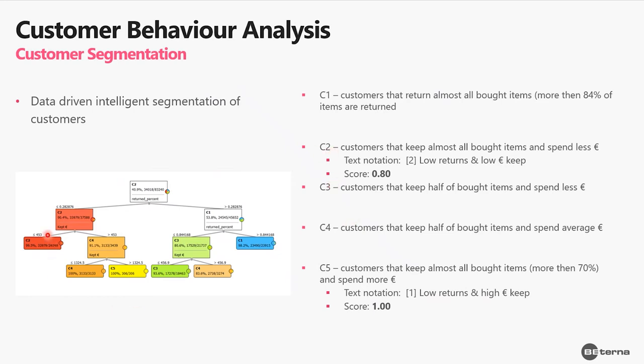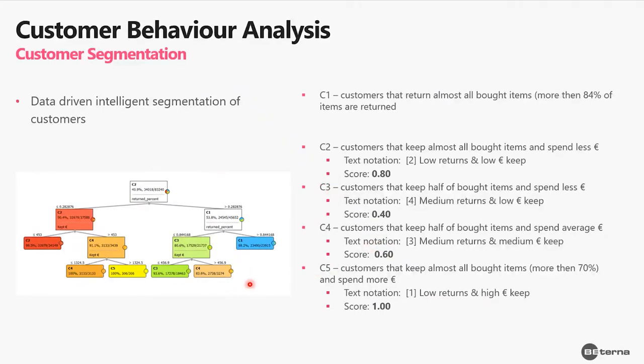Segment C2 is customers who don't return many items but the items they kept are not of high value. The third highest valuable segment is C4 — customers with medium returns and medium value of items kept, scored 0.6. Segment C3 has medium returns and low value of items kept, scored 0.4. The lowest valuable customers are C1 — those with a high amount of items returned, assigned a score of 0.2.